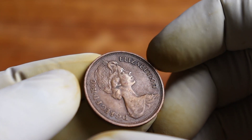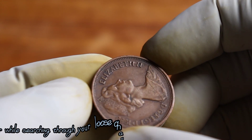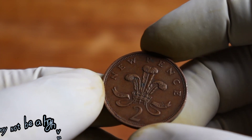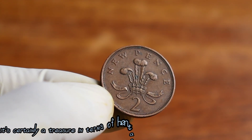If you happen to come across a UK 2 New Pence 1980 coin in your collection or while searching through your loose change, take a moment to appreciate its historical and numismatic value. It may not be a high-value coin in terms of price, but it's certainly a treasure in terms of heritage.